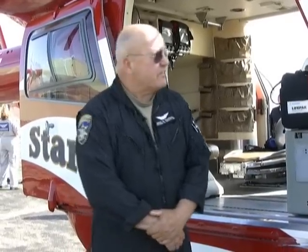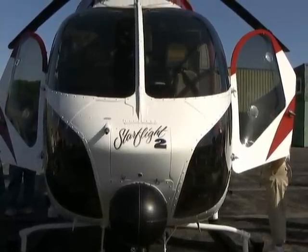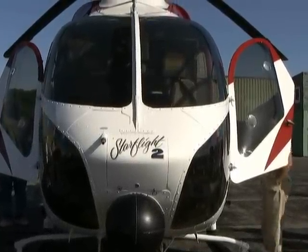Good morning, I'm Grant Pearsall, I'm a StarFlight pilot. StarFlight is a medical helicopter service provided by the Chautauqua County Sheriff's Department and WCA Hospital, and I'm here this morning at the Dunkirk fly-in breakfast with StarFlight 2, which is a McDonnell Douglas MD-900 aircraft.